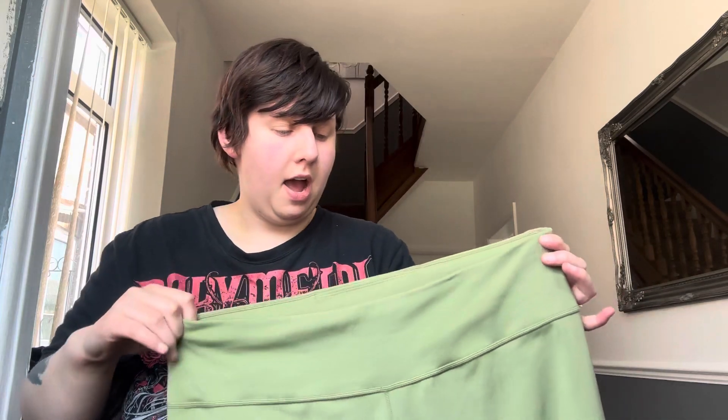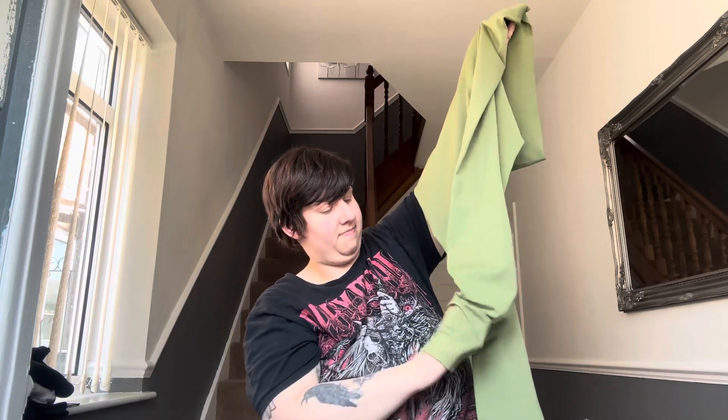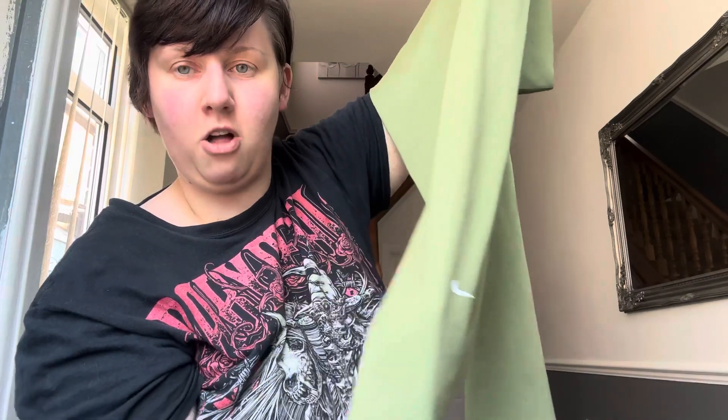These leggings are the ones I ordered from JD rather than the Nike official store. They're also that silky material, but these are high-waisted rather than mid-waist. They're pretty plain — literally the only decoration is a little tiny Nike tick on the bottom of the left leg. They're green, which is a colour I wasn't too sure about, but I went for it and I'm really glad I did. It sort of pushes me out of my comfort zone because I usually wear black clothing in case I sweat.